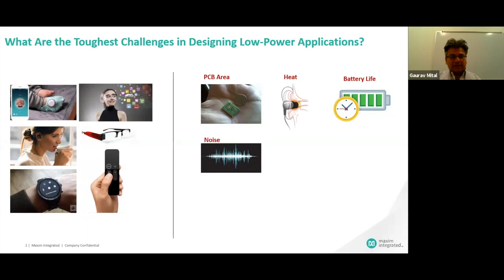Then comes the noise. When doing noise sensing or heart rate sensing, those are very small signals we're getting from our body. We have to make sure that the power solution itself is not inducing additional sources of noise, and we can increase the signal-to-noise ratio. That is another concerning area which has to be addressed.